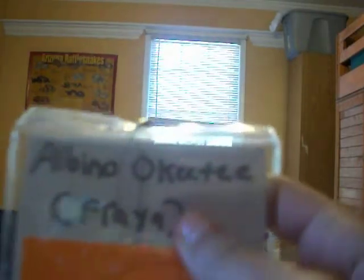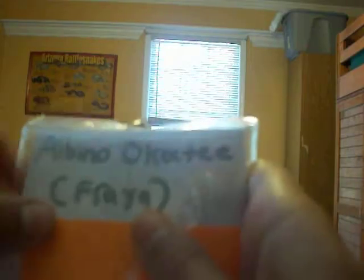On the lined side, I wrote what type of snake it is. This is my female albino Okeetee — and I have names for them, so I wrote Freya. I picked two random colors: female is pinkish-orange and blue is for male. There's my chocolate het lavender snow. That way, at a glance I can just say female, male — it's really easy.